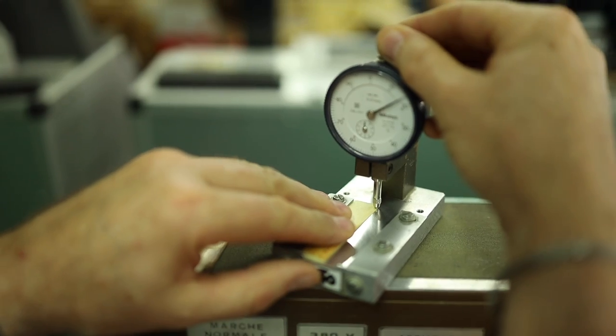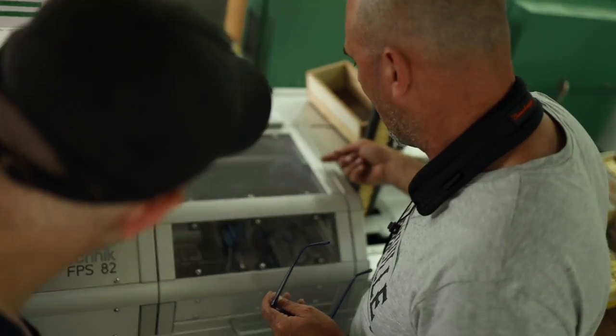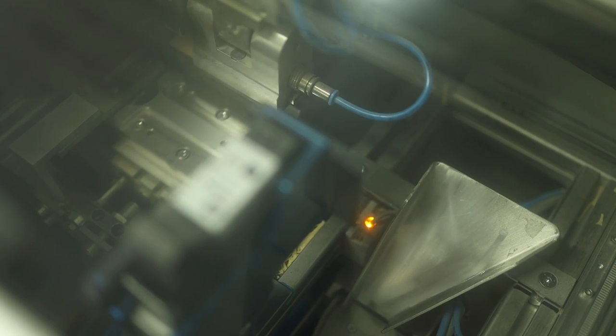Almost done — just a quick check first. This machine takes the profiled reed and first cuts the tip in the same way as a reed trimmer you may have. It then tests the flexibility and finally prints the label. Let's watch that again: cut, test, print.